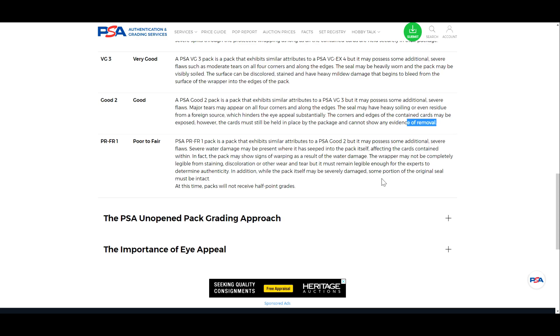Finally, at PSA 1, you've got severe additional damage — water damage, tearing, warping, discoloration. Wear and tear may be such that it distorts the entire wrapper. The only thing required is that it remain legible enough for experts to determine authenticity. The pack itself may be severely damaged, but some portion of the original seal must be intact — that's the minimum for grading a pack at PSA. I can't see most Pokemon packs reaching this, but some vintage baseball packs grading a PSA 1 might still be a population 1-of-1.